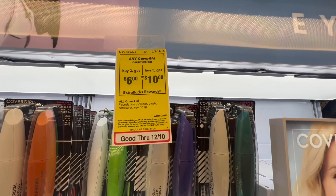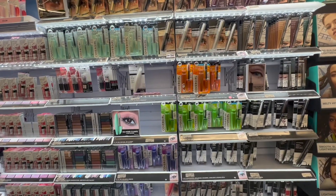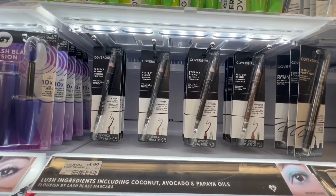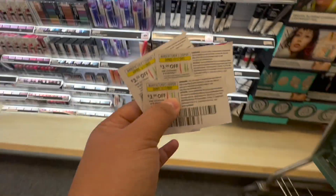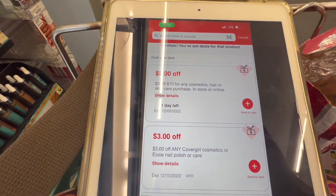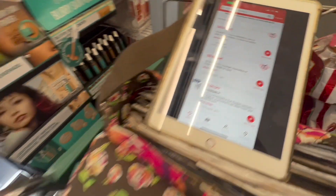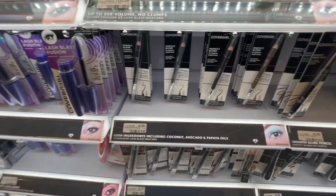The next deal is on CoverGirl: buy two, get a $6 ExtraBuck, or buy three, get a $10 ExtraBuck. Remember, with this deal you have to choose one — you cannot buy two to get $6 and then buy a third later for the other $4. You're either buying two and getting $6, or buying all three and getting $10. I'm going to do the buy three, get $10, picking up three eye pencils at $4.99 each, totaling $14.97. I'll use three $1.33 off one manufacturing coupons, plus a $3 off $10 cosmetic CRT, and everyone should have a $3 off any CoverGirl cosmetic instant coupon from this week in the app or at the Redbox machine. After all coupons, I should pay nothing, then get $10 back — making these free and a $10 moneymaker.